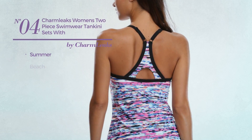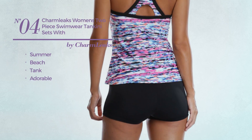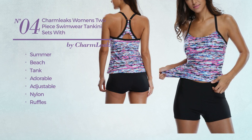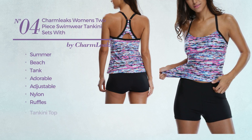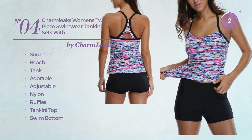Number 4, a summer beach tank tankini set. Featuring an adorable design, crafted from adjustable nylon, styled with ruffles. This tankini set includes a tankini top, swim bottom, and band. Available in four more colors.